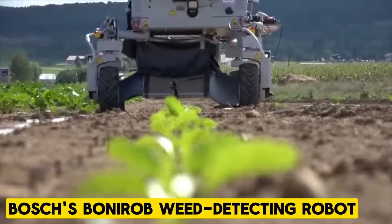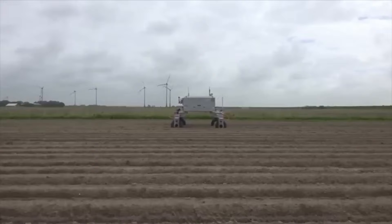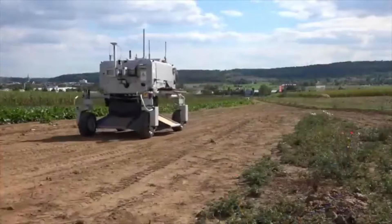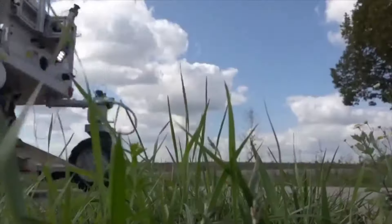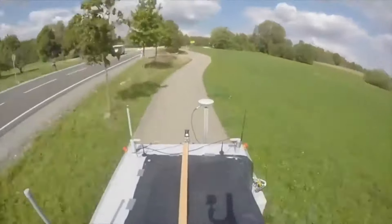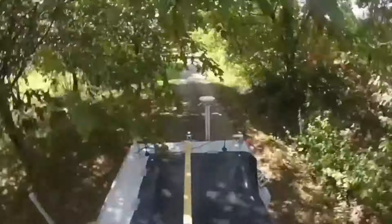Basha's Bonnie Rob Weed-Detecting Robot. Introducing Bonnie Rob, the ultimate farm superhero. This intelligent robot patrols fields, monitoring soil moisture and fertilizer levels and combating weeds and pests. What sets Bonnie Rob apart is its integration with drones and advanced crop management software, providing farmers with unparalleled field insights. Using cutting-edge technology, Bonnie Rob identifies weeds by shape and color and employs non-toxic methods for weed control.